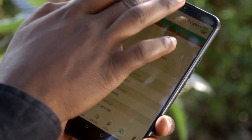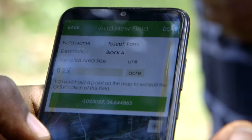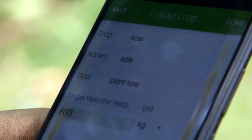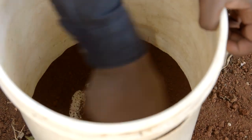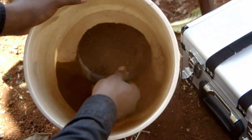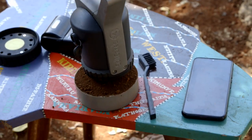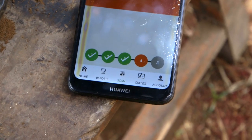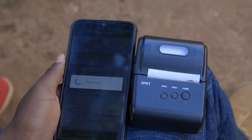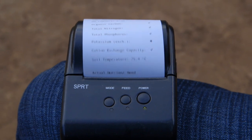Fill in the details of the farmer — such as their name, location, acreage, and the crops they want to grow. Mix the soil sample well, then scoop a sample using the soil cup and start to analyze. Repeat this process five times. Once done, wait 10 minutes and the results will be ready.